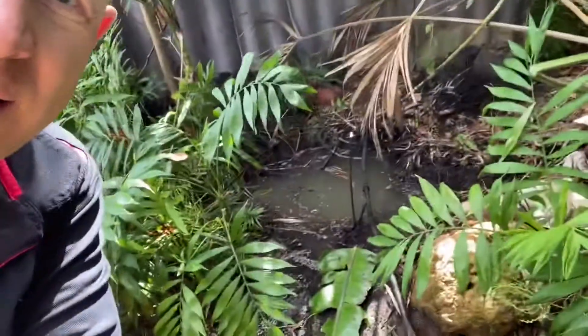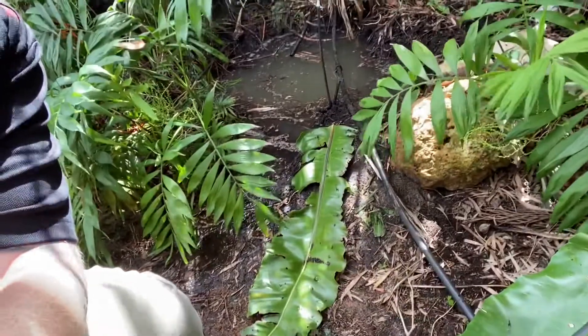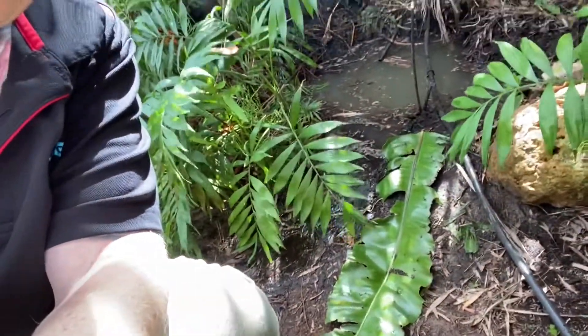That pond you can see is actually streaming onto the pathway, and if I just turn the camera around you can see that it's going everywhere.